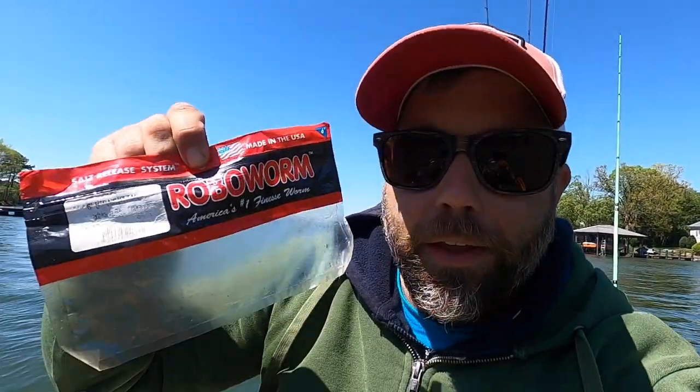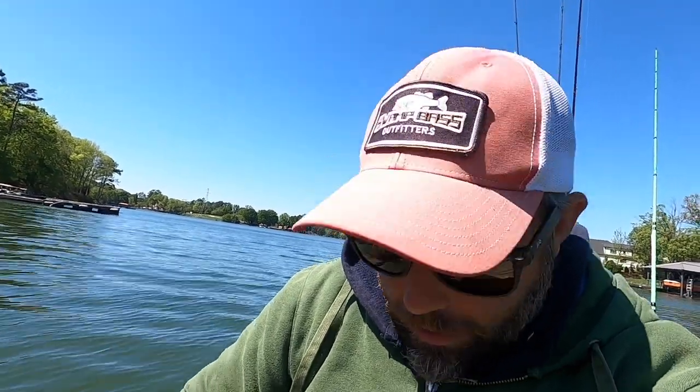What I caught that fish on was just a drop shot. I'm out of them — I only had like two left and went through both of them. It's a Robo Worm straight tail, and the color is Oxblood Red Flake. Really tough conditions, just really, really cold and very, very windy. It's just tough — I don't know any other way to describe it.